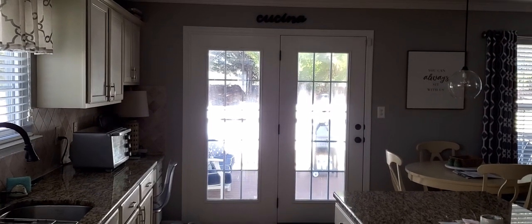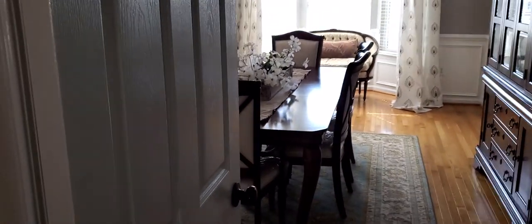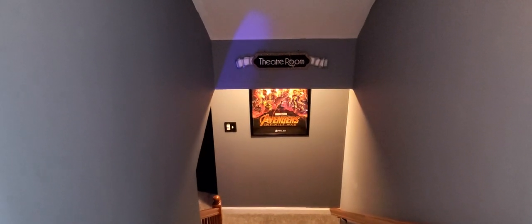Good afternoon, ladies and gentlemen of the YouTube community. I'm about to do my last video in this house because we're about to move. This will be my final home theater tour in this house for 2023.